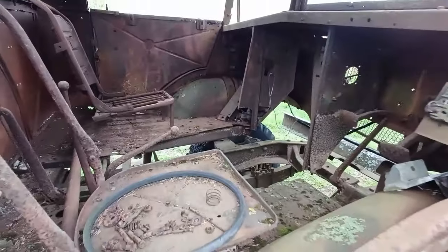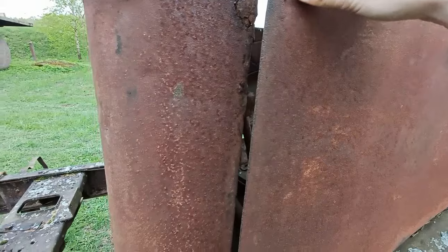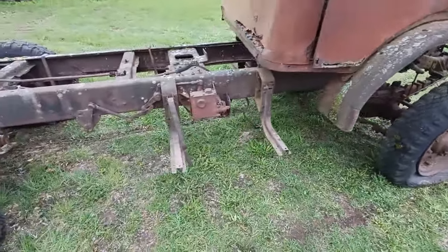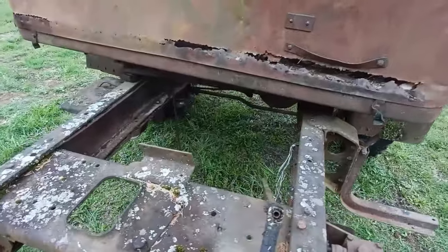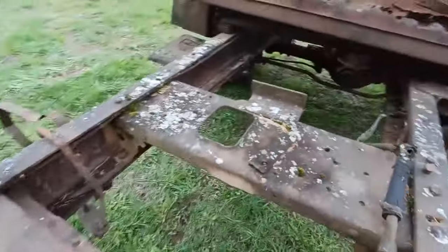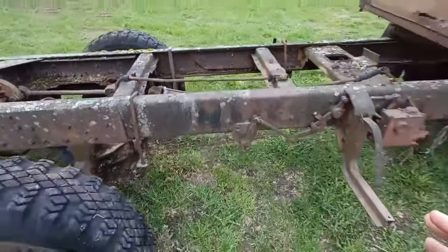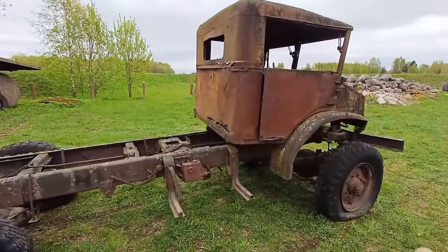Certain things are missing: the dashboard is missing, the doghouse is missing, and the steering column is missing. My friend would like to get these parts or at least know where to get them. No fuel tanks — both are gone. No transfer case — that's missing too. But it's a six-by-six, so all the axles work, and the front axle works as well.